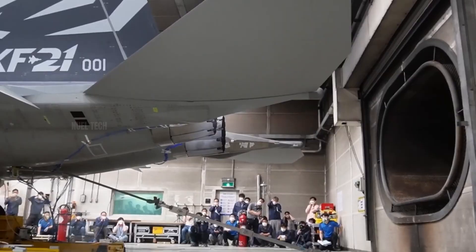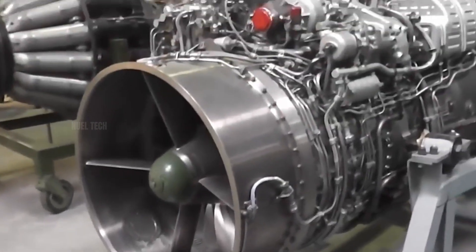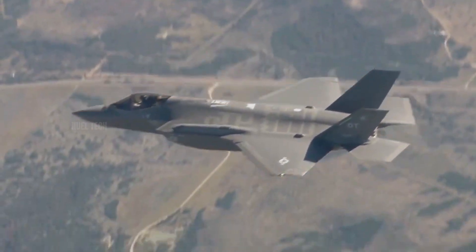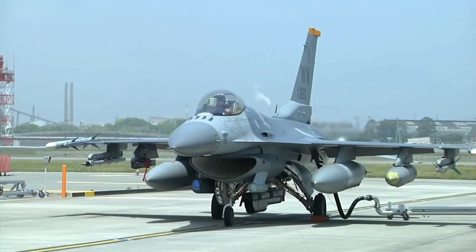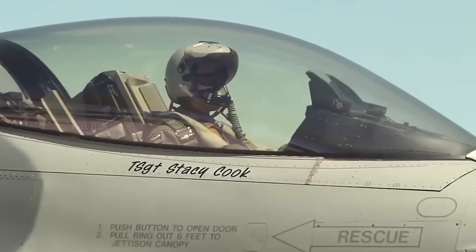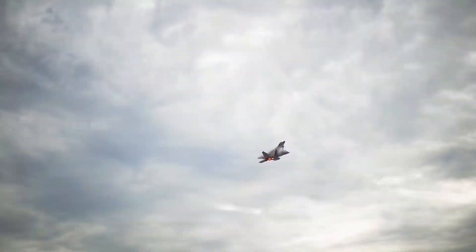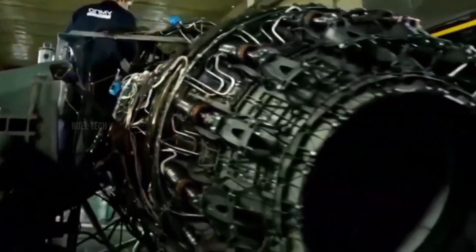For example, the GE F-414 boasts a thrust-to-weight ratio of up to 7.6 to 1, while the RD-33 MK sits closer to 5 to 1. This means American engines are generally more efficient at generating thrust relative to their weight. Next, let's talk about fuel efficiency, or more precisely, specific fuel consumption. Here again, the U.S. has the edge, thanks to high-temperature-resistant materials and extremely precise internal aerodynamic design. The F-135 and F-119 engines offer high efficiency despite delivering massive thrust. Russian engines, like the AL-41F1A, are reasonably efficient too, but tend to favor a balance between power and durability.